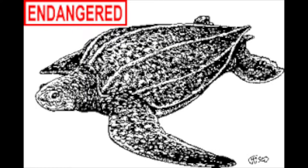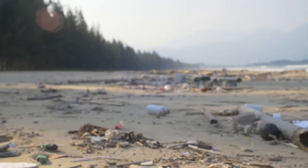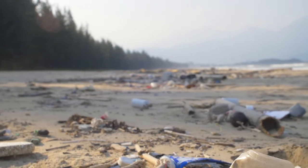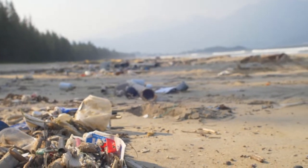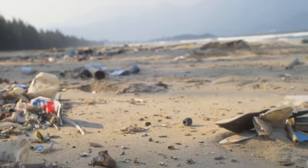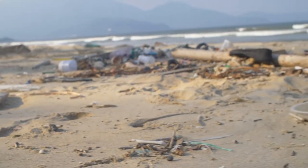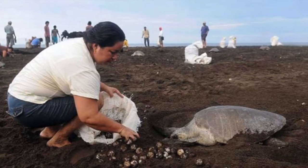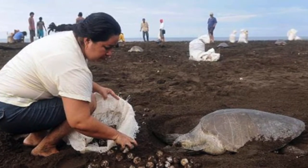Sadly, leatherback sea turtles are listed as endangered under the Endangered Species Act. The current population is most at risk for extinction due to plastic in the ocean being mistaken for jellyfish. Although leatherbacks have few natural predators, humans pose the biggest threat to their population. It is estimated that only one in a thousand leatherback turtles will survive to adulthood. This is because humans often harvest leatherback eggs by poaching. In addition, leatherbacks are often caught in fishing nets or struck by boats.